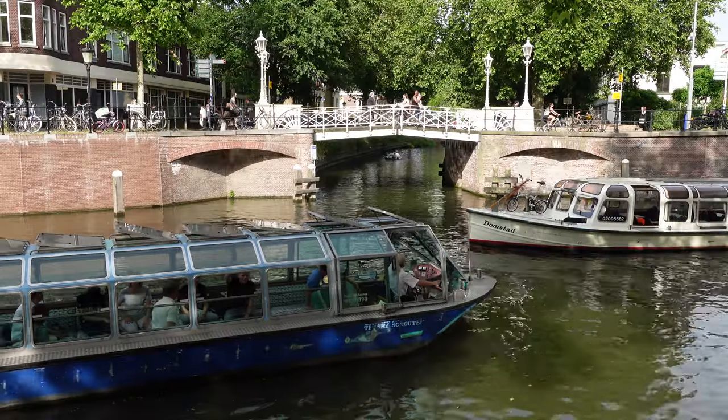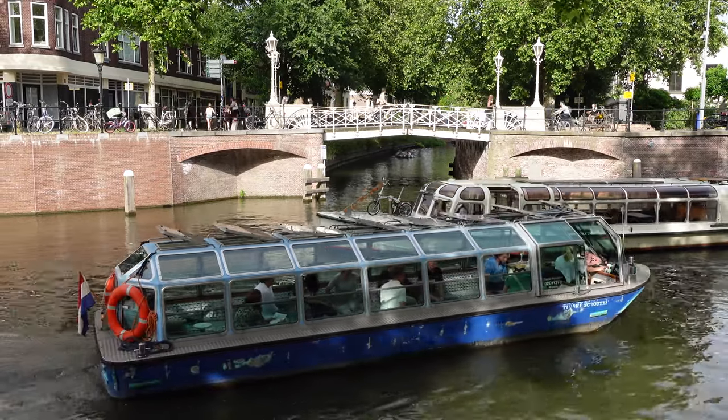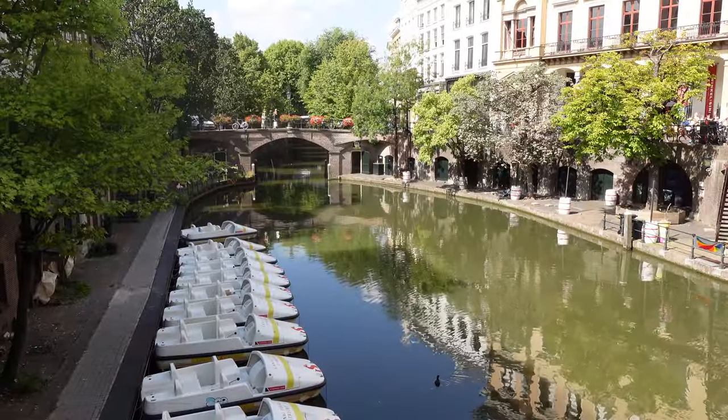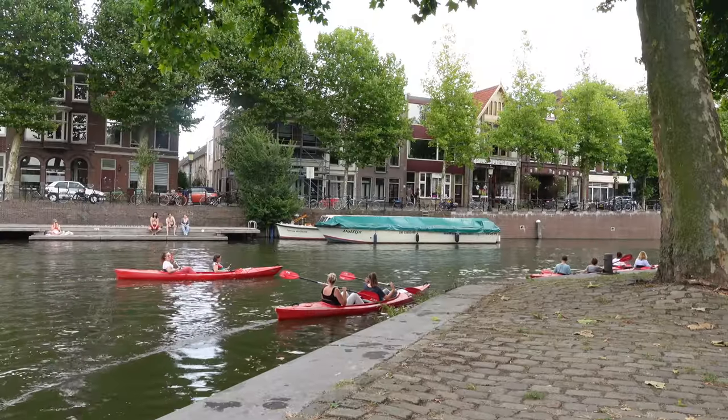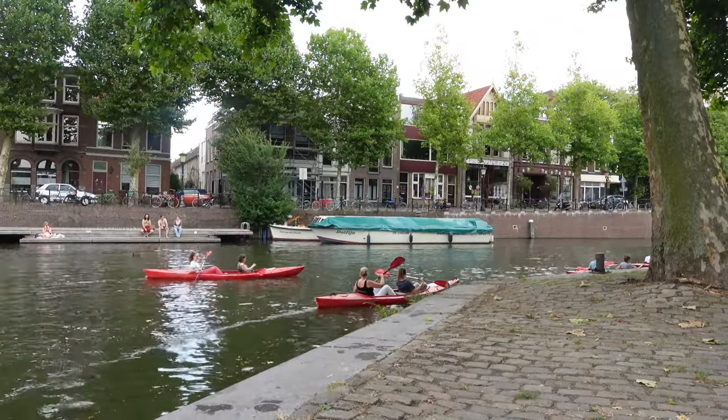A great way to see Utrecht is by the water. Whether it's through a boat cruise, paddle boat or kayak, you're sure to have a wonderful experience. I think it's the best way to have another perspective of the city.